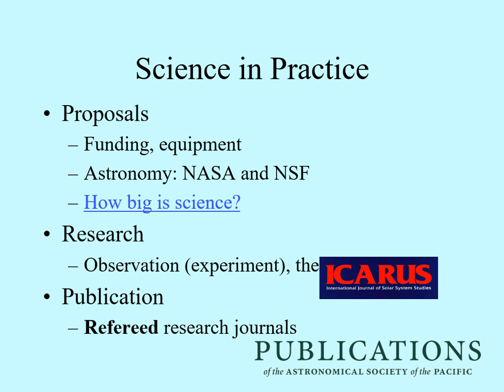Getting published in a research journal doesn't guarantee that the results of the work are correct — people can still get it wrong. However, it does mean that the work has been through a sort of basic sanity check. Also, once a paper is published, it's part of the record on that subject. If someone else is doing work in that field, they will have to reference your paper if it's relevant, even if it's just explaining why they think you're wrong.